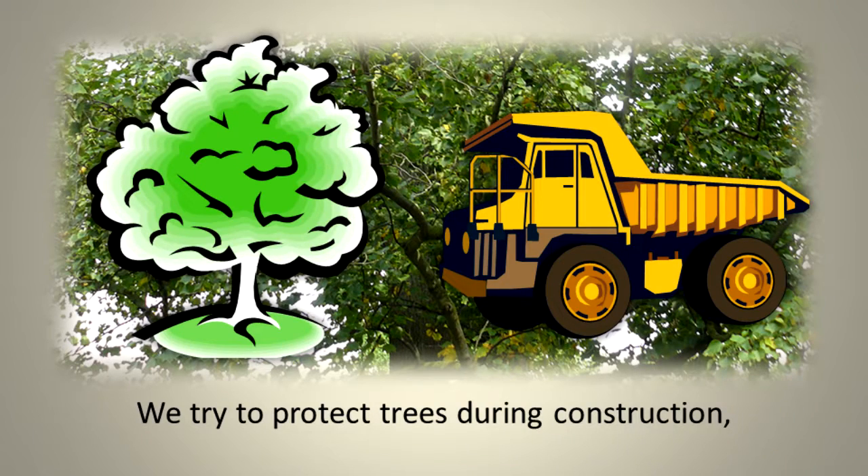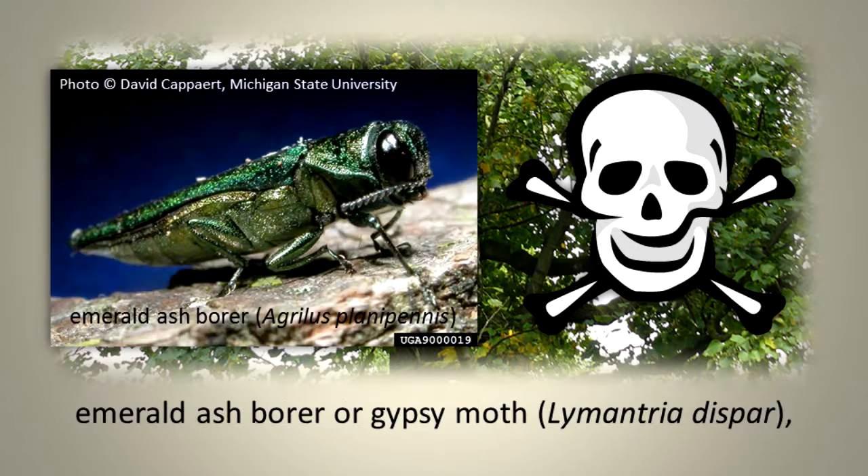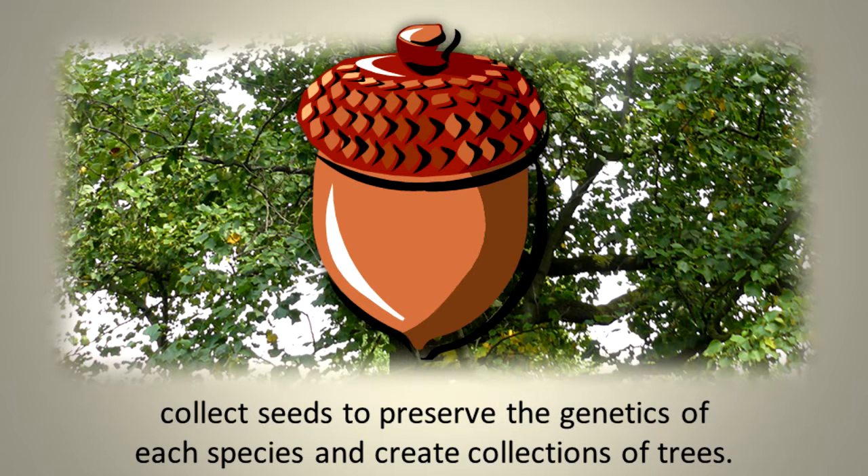We try to protect trees during construction. Help trees fight insects and disease epidemics, such as Dutch Elm Disease, Emerald Ash Borer, or Gypsy Moth. Collect seeds to preserve the genetics of each species and create collections of trees.